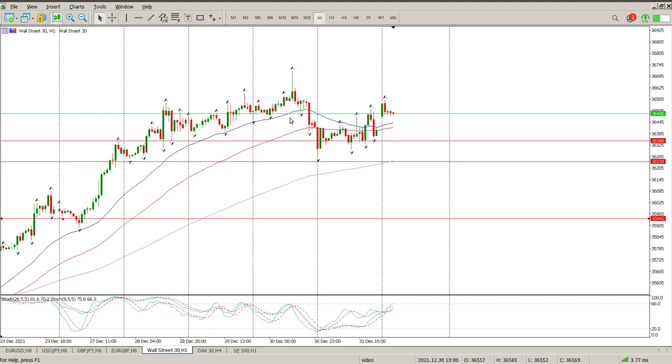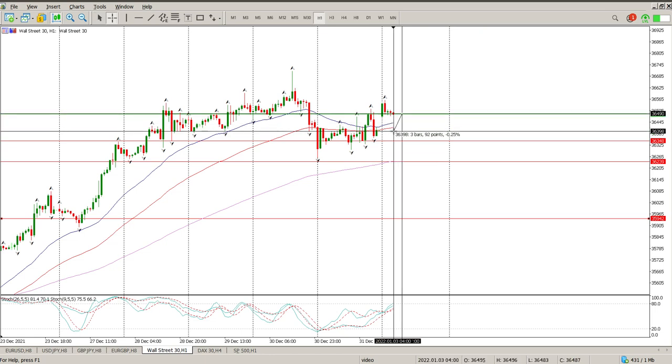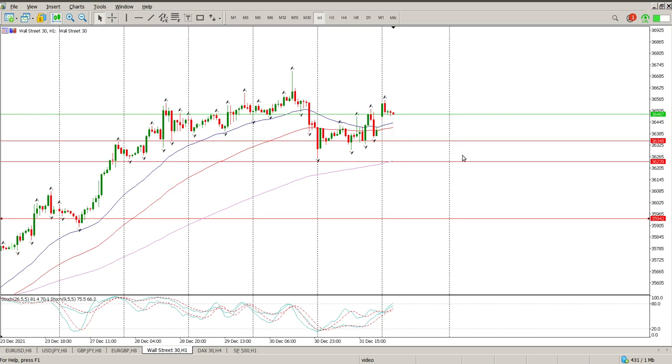If you look at the oscillators, they're also indicating that we should be wary of jumping in long up here. You've also got an inside bar at the moment, so a break below the open of today should trigger a move down to close the gap. That in itself is almost a 100-point trade — not that bad in actual fact. I'm not looking to go long at this area, definitely not with oscillators like that. I'll wait for the structure lower down before looking for an opportunity, most likely somewhere around the 36,350 area.